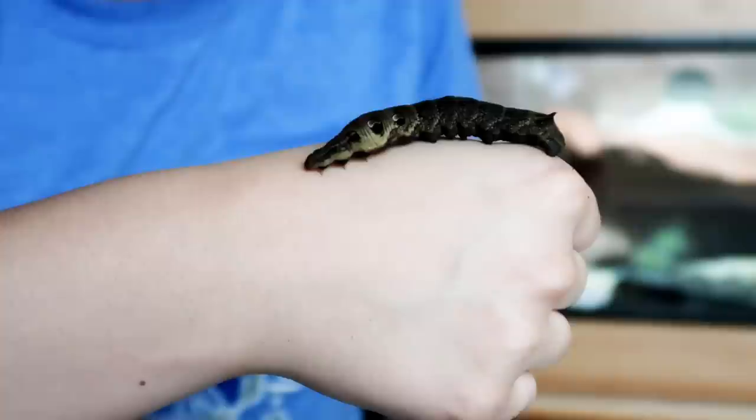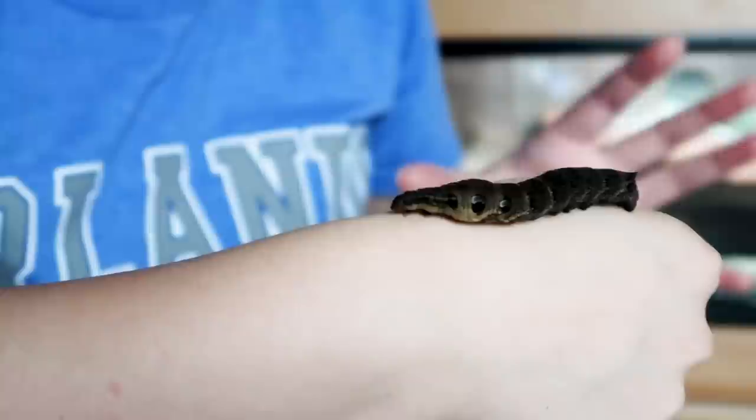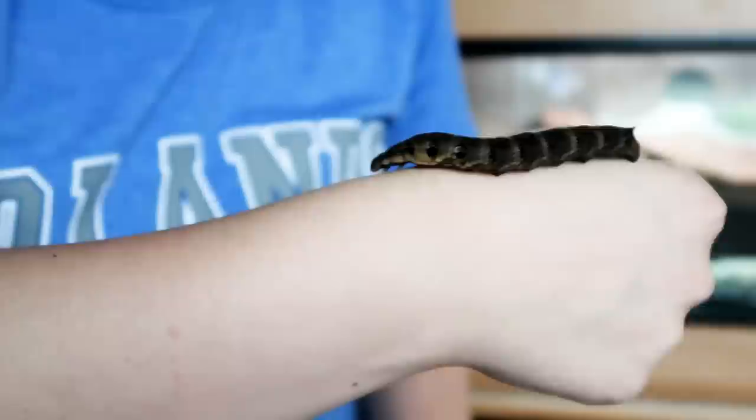I said yeah, because basically hawk moths will pupate from the start of autumn and go into a chrysalis throughout winter and emerge in spring. So I'm just making sure he makes it over winter, and I believe he is an elephant hawk moth.